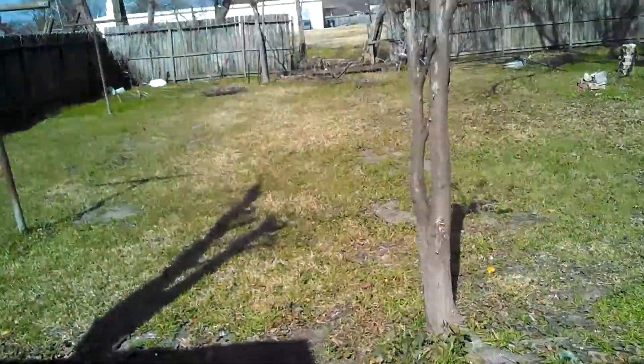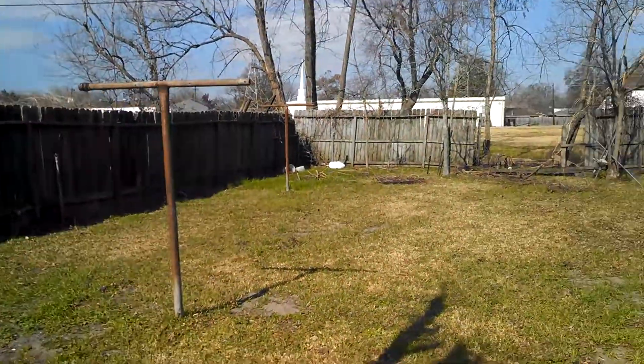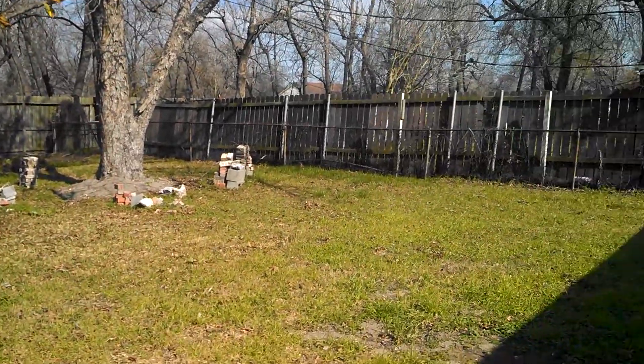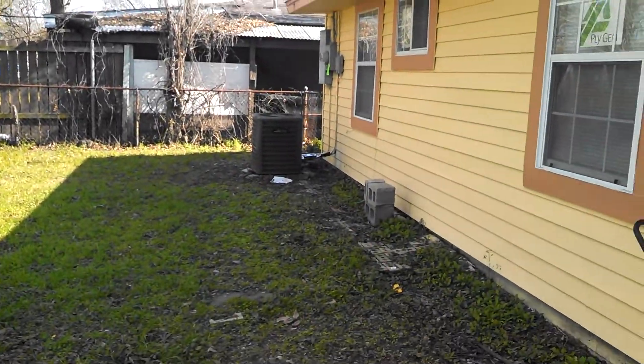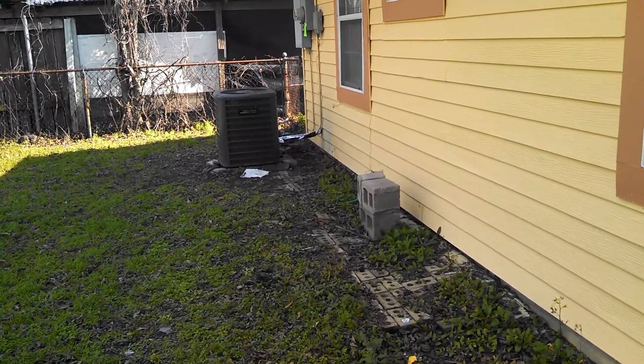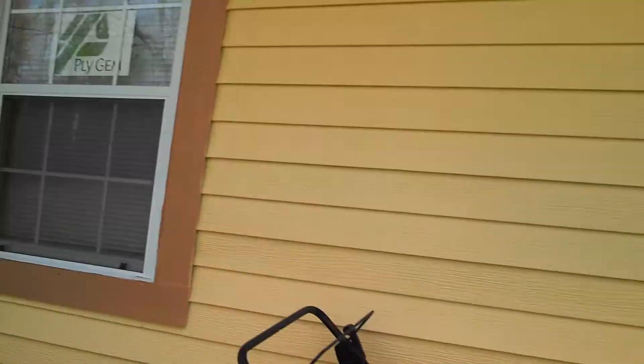They extended this home, they redid some remodeling inside. Here's the backyard — here's the hole in the fence as you can see — and there is the air conditioning unit. It was a little bit hard to see.